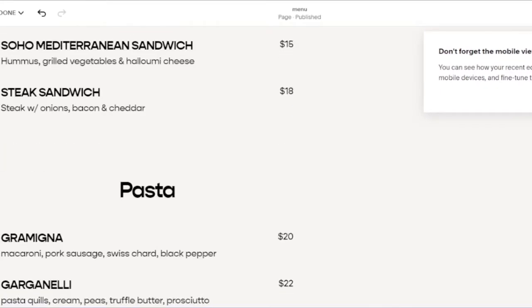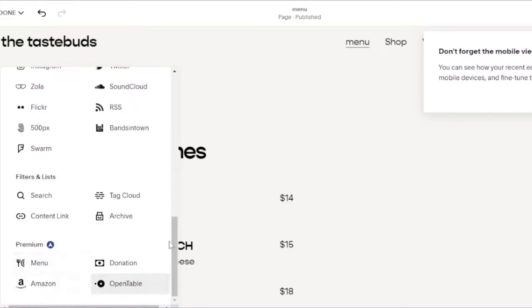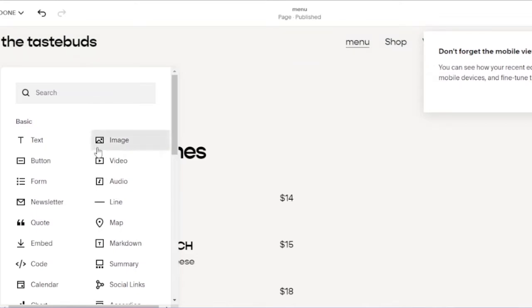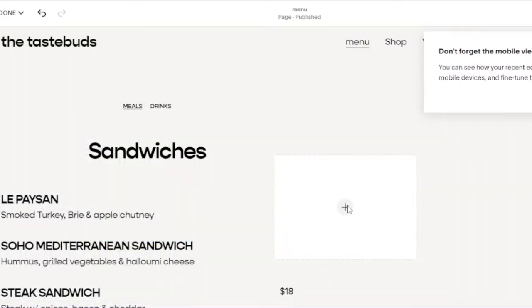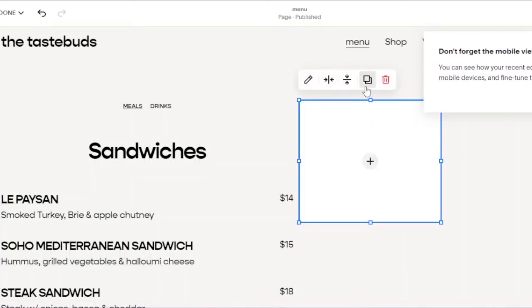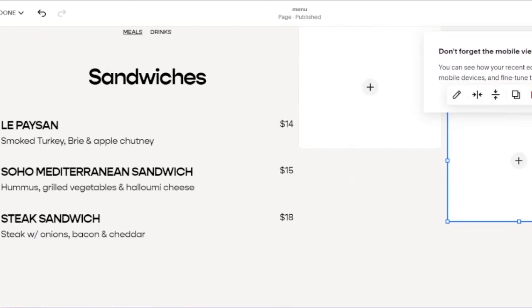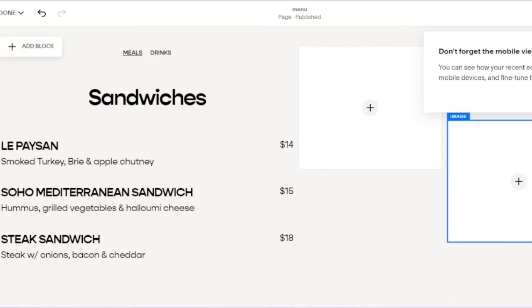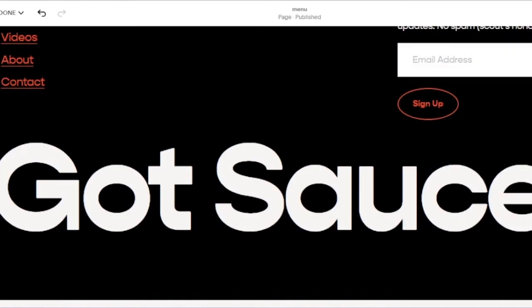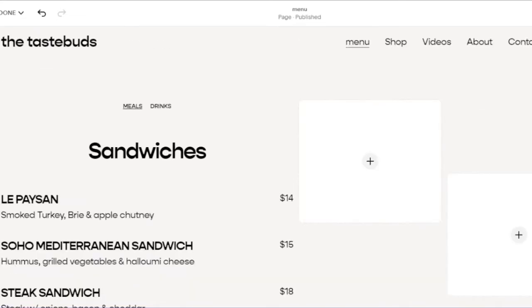The menu block is now added, showing items like sandwiches and pasta. To add more content, I click 'Add Block' and select Image to add food photos. I can duplicate images and arrange multiple copies to make the page look interactive and visually appealing. The page also has a footer section with links like 'Connect with us' and 'Let's be friends.' Once done, I click Done to save.